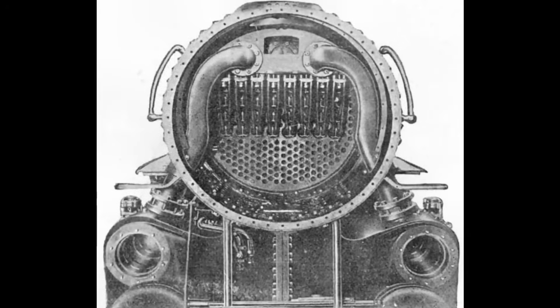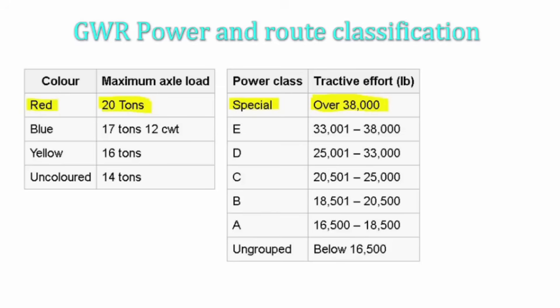It was also fitted with a Swindon No. 3 superheater, offering 182 square feet of heating surface — 17.5% more than its Star class cousin. When GWR introduced a power classification system in 1920, the Great Bear was given the rather vague designation of 'special', denoted by a red roof disc with a black plus sign.